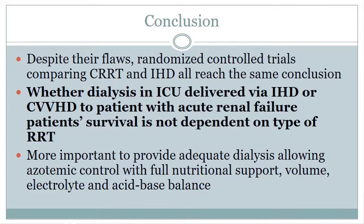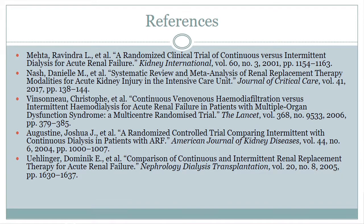In conclusion, all these trials basically pointed to the same thing: there is no survival benefit of CRRT over intermittent hemodialysis. It is more important to individualize dialysis to your patients to provide adequate azotemic control, nutritional support, volume, electrolyte, and acid-base balance — and regardless of which type of renal replacement therapy is used, this can be achieved. Thank you Dr. Fried and everyone for coming.